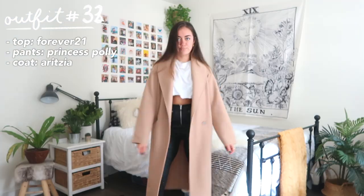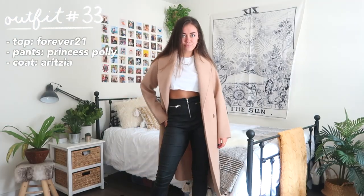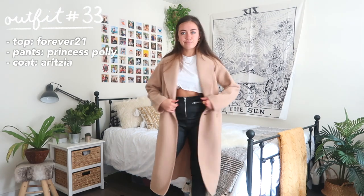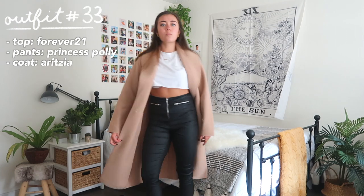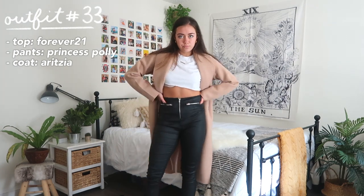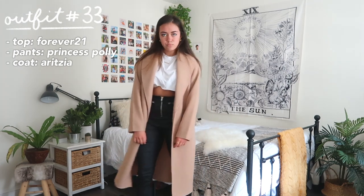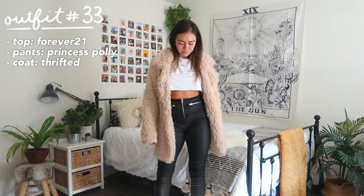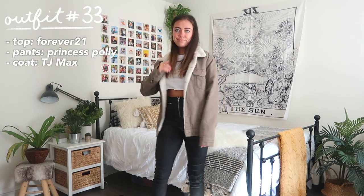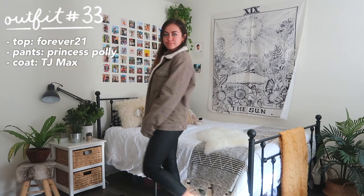One of my favorite outfits — I'm wearing leather pants, and leather is super in for fall. Any kind of big oversized jacket is also really trendy right now. If you don't like the long coat look, you can go for something shorter, or keep it super casual with a military jacket.